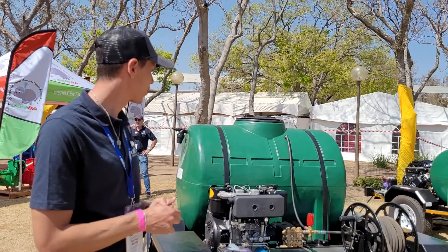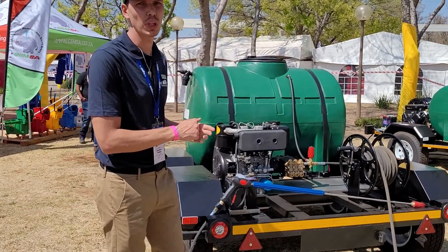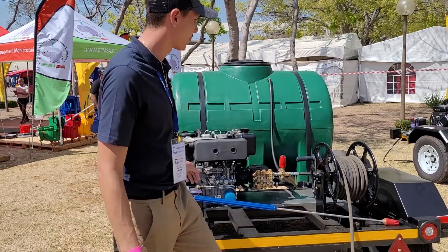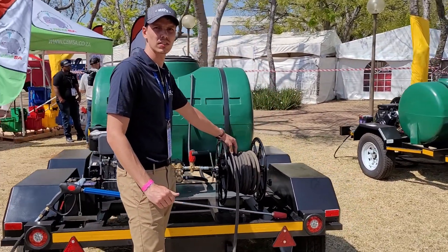Today I'm going to be talking about our double axle high-pressure cleaner. This machine is 250 bar, 21 liters a minute. It's got a 22 horsepower diesel engine, a 1000 liter tank, and a 50 meter hose reel. I'll quickly give you a demo.